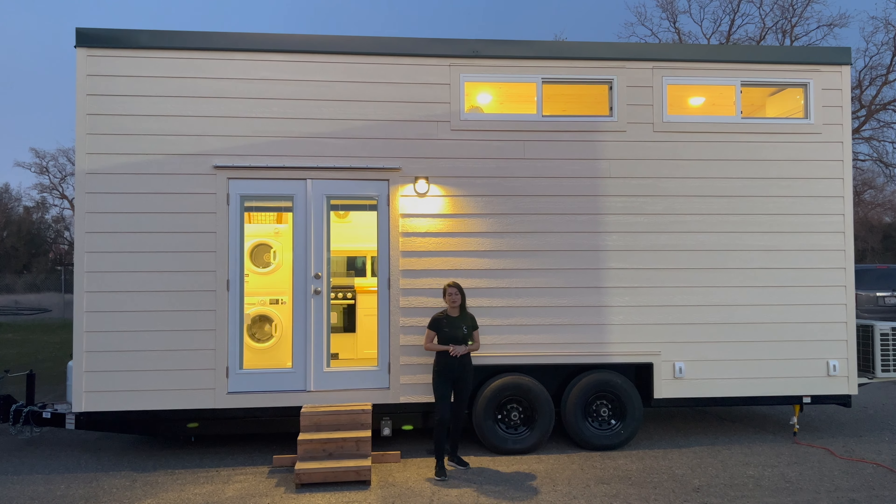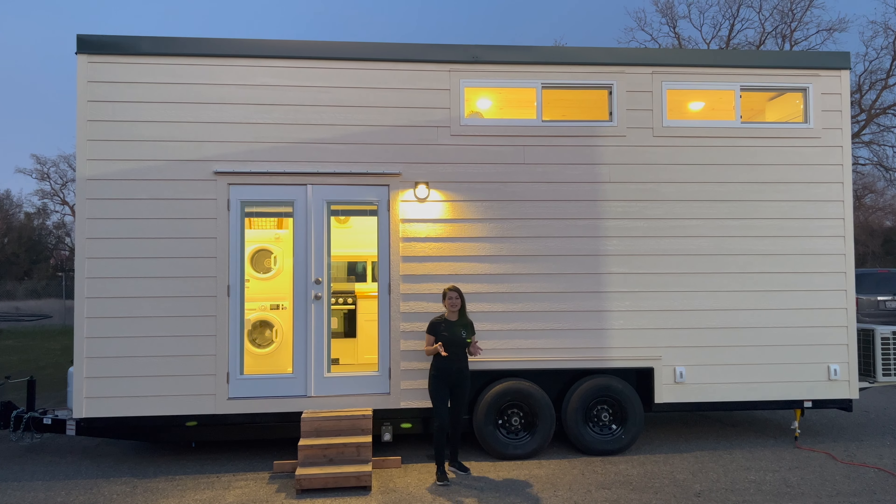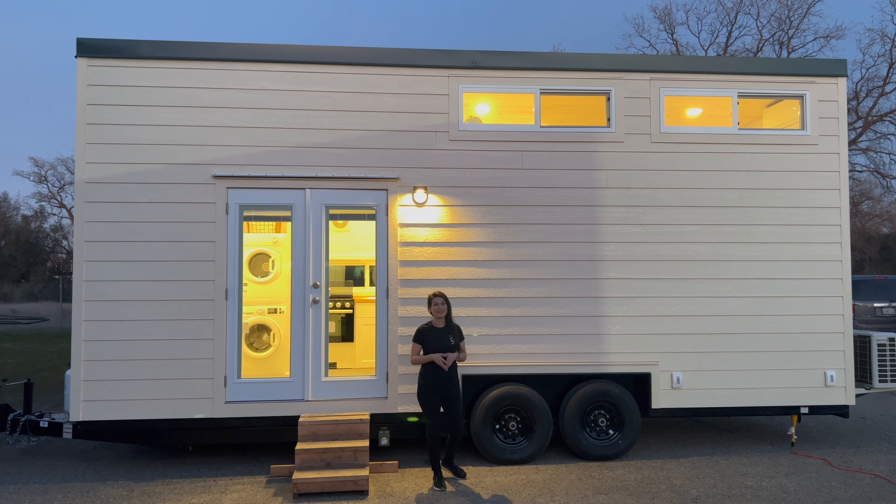Hi everyone, this is Arlene with Forever Tiny Homes. Can't wait to show you this completely custom 24-footer that our client designed.